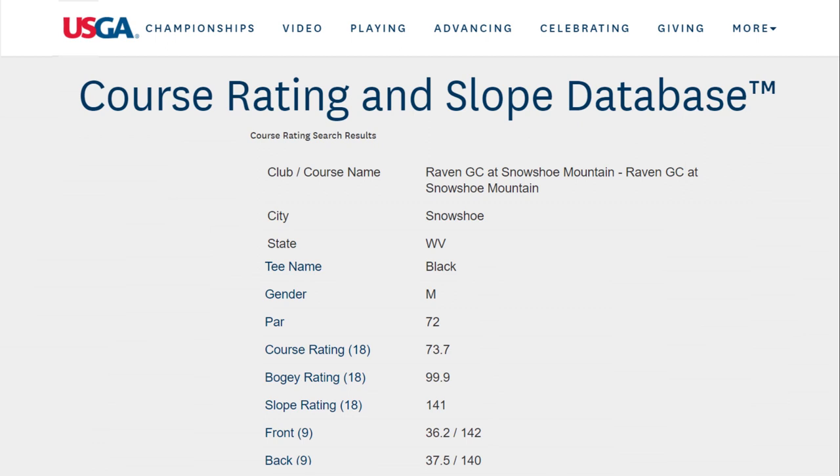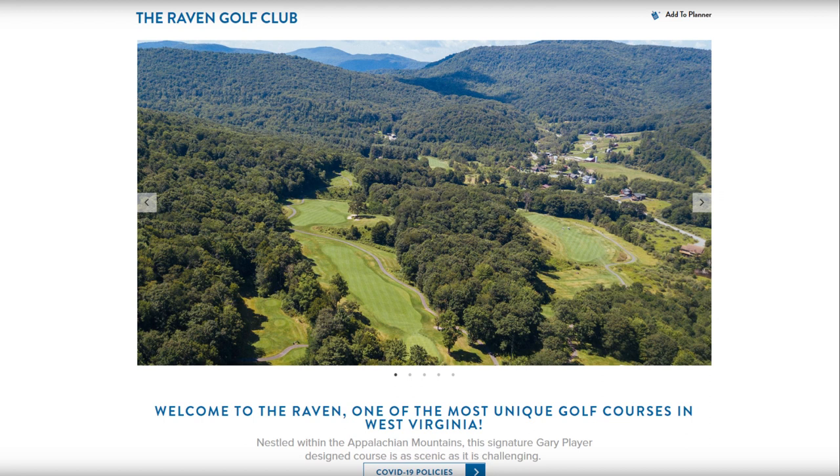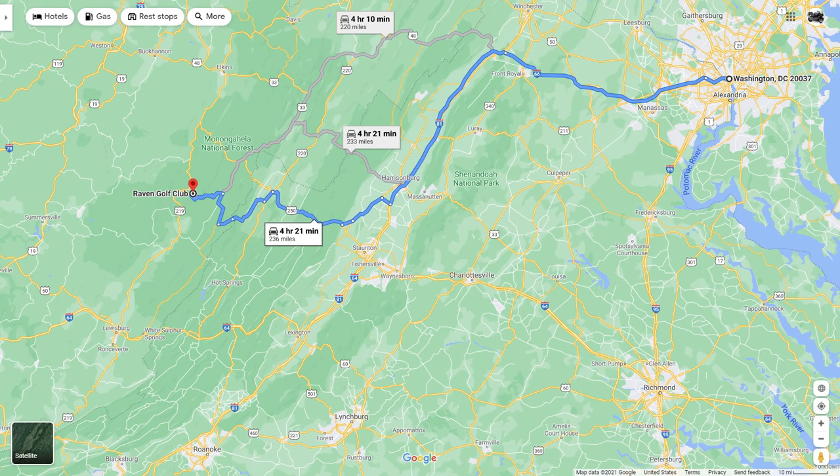I've played on a couple of Gary Player Company design courses and they tend to be rather tight off the tee, in the fairway, and around the greens. They're very challenging in the sense that one has to be very careful on every shot — there's not a lot of room on the sides for slightly offline shots. They're very good at gobbling up balls. When I saw the description of the course on the internet, I decided I wanted to play it.